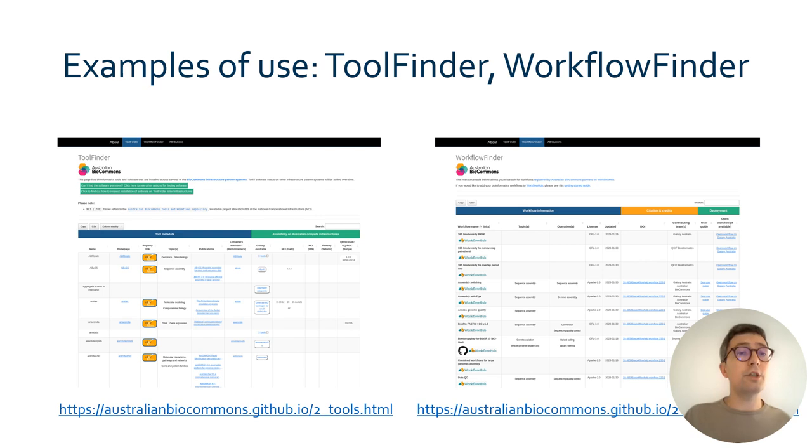Another illustration for the use of the ecosystem data is the tool finder and workflow finder systems maintained by the Australian BioCommons. These two web pages reference the software tools and workflows available on the Australian BioCommons infrastructure. Here, links to Bio.tools, BioContainers, and Workflow Hub allow users to directly navigate to these resources and retrieve additional information.